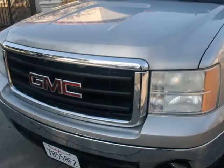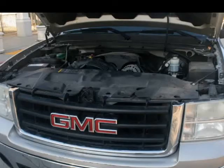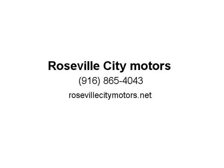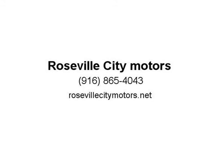This GMC Sierra runs strong and will get the job done. It runs on some clean aftermarket wheels and drives good. This truck is perfect for someone looking to get into the working man's business. If you're in the market for an affordable truck to perform for work, this might be your best option. Call now and schedule an appointment.